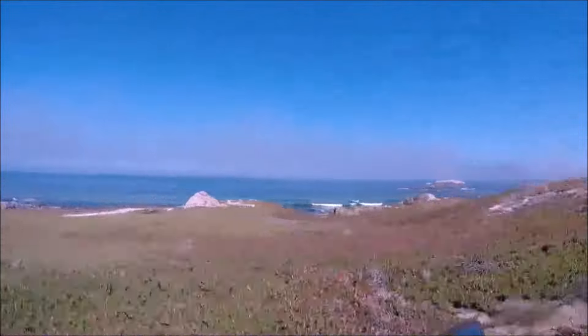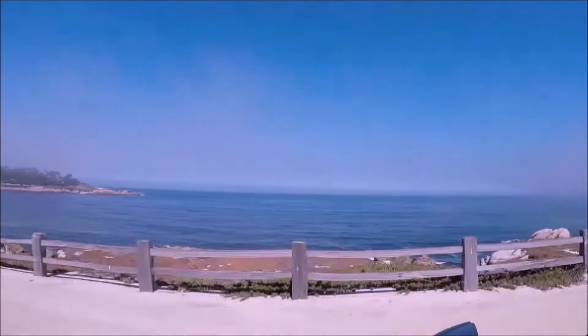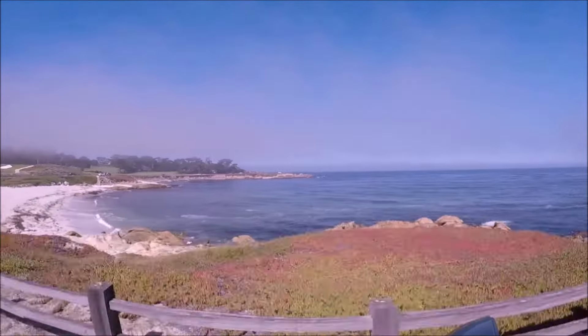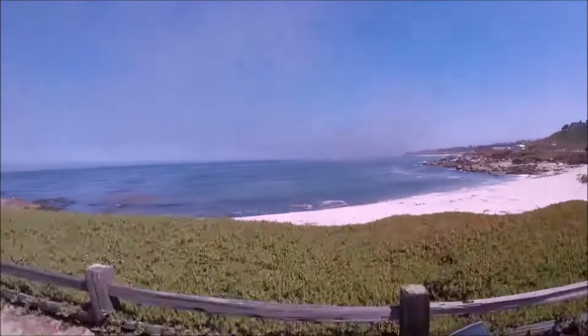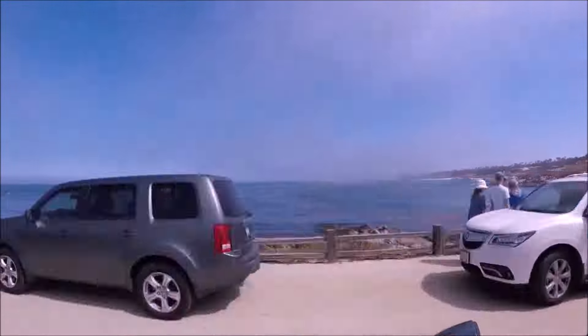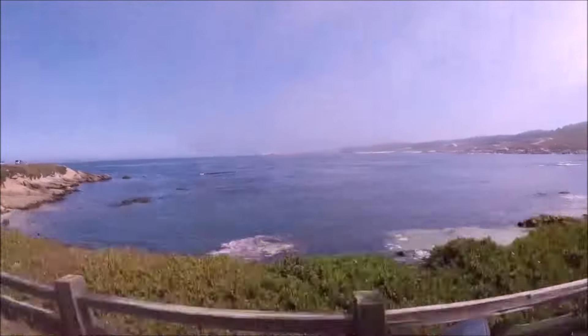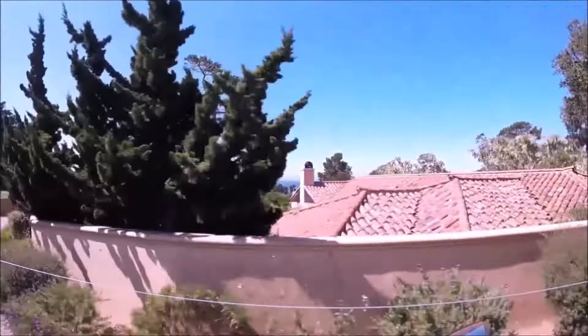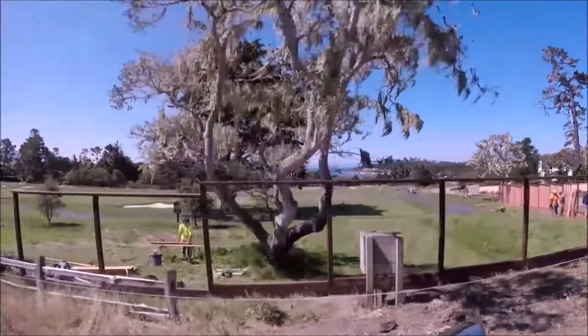Either check out the Monterey Aquarium or do the 17-Mile Drive. You have to pay — I think it was $10.75, about $10 when I went in 2019 — and you get to drive this beautiful 17-mile loop around the peninsula. It's really gorgeous; there are places to pull off and take pictures, so bring your binoculars.